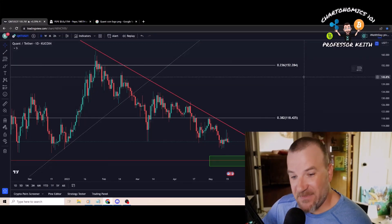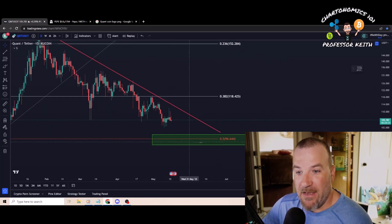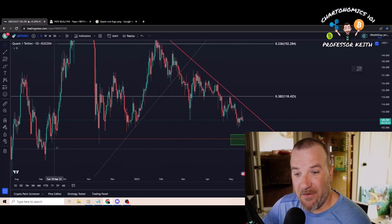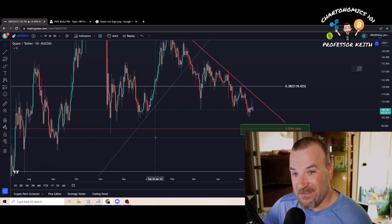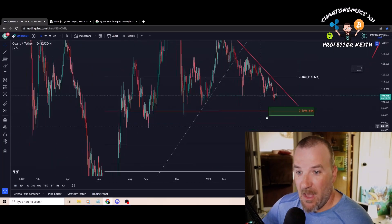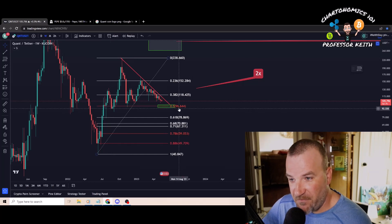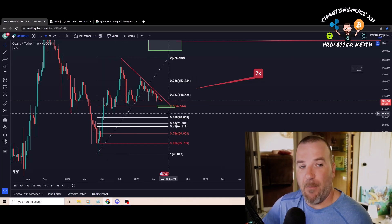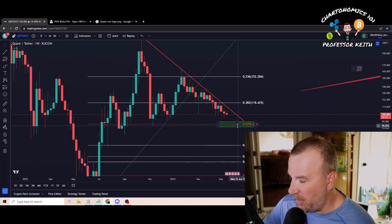Up next: Quant. As you can see, it's getting absolutely crushed by sell pressure, doing nothing but pushing lower. It failed the 382 fib on a big weekly time frame, and the next lowest level to potentially catch is around $96 — which happens to be roughly the swing low from November 2022. That's the next lowest support level. When you can't break resistance, you fail to support. On the weekly chart, that $96 area on the 50 has held pretty firm for the last several candles.